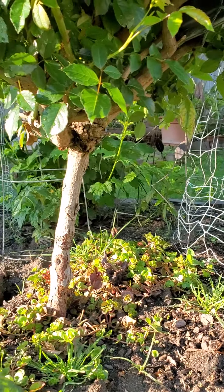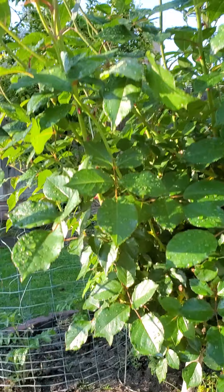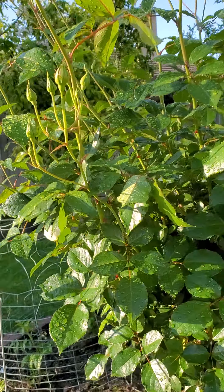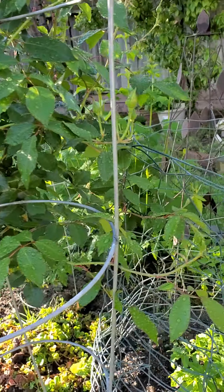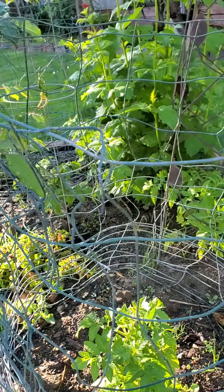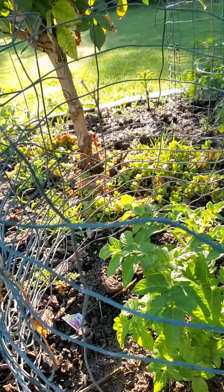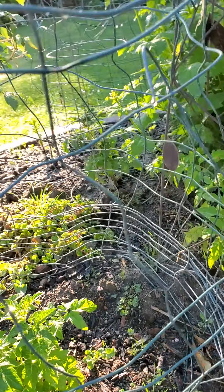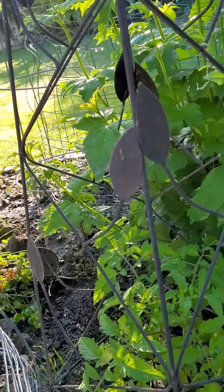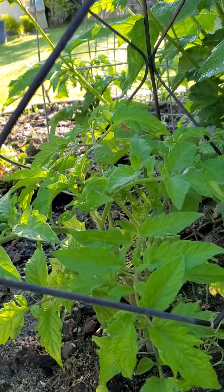Look at that — aren't you happy that you can have a garden like this? Look at my other tomatoes here — they're very healthy, and I hope to expect some fruits soon because look, they're doing very well.